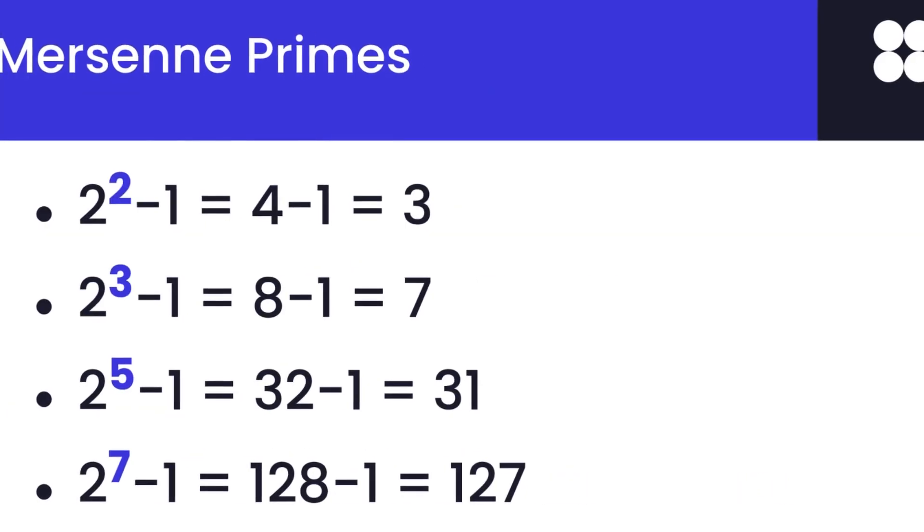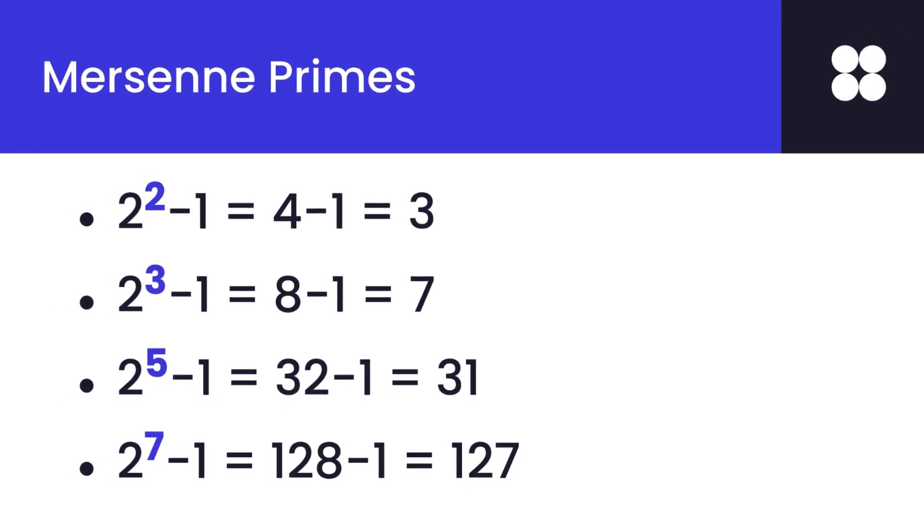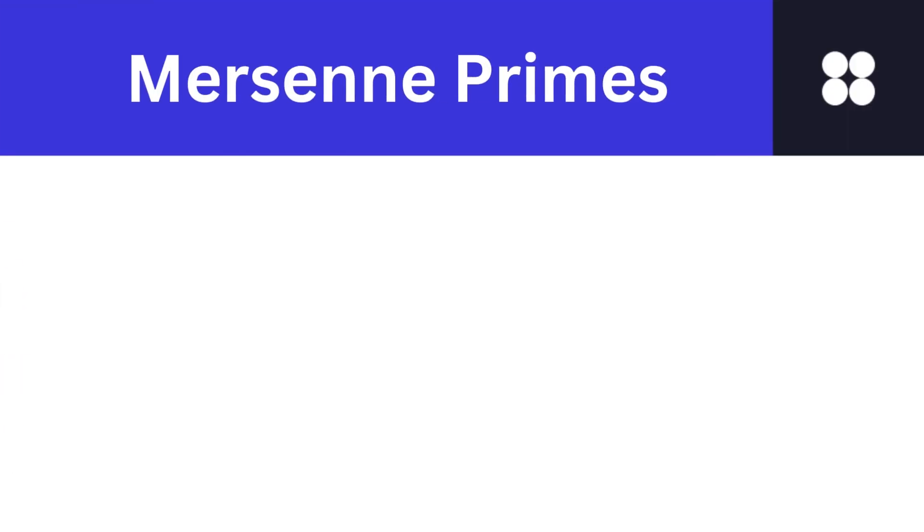Let's look at some examples of Mersenne primes. 2 to the power 2 minus 1 equals 4 minus 1, which equals 3, and 3 is a prime number, so this fits the Mersenne prime category. 2 to the power 3 minus 1 equals 8 minus 1, which is 7. 2 to the power 5 minus 1 equals 32 minus 1, which equals 31. 2 to the power 7 minus 1 equals 128 minus 1, which equals 127, and 127 is a prime number.